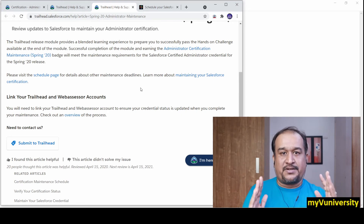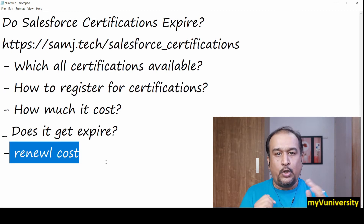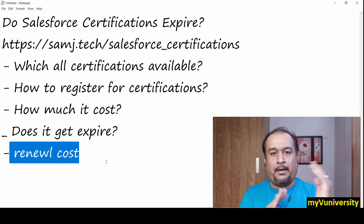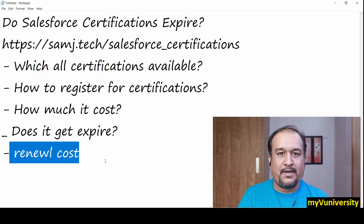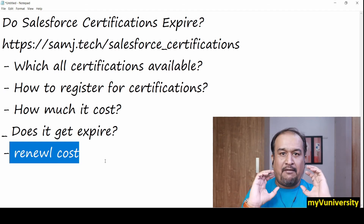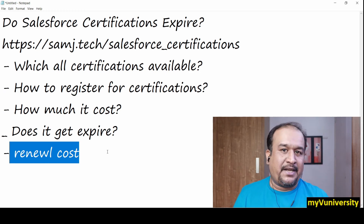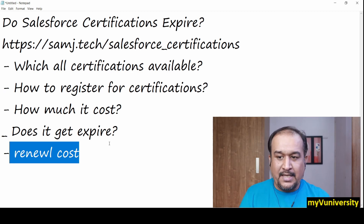Salesforce has a very good structure for maintenance exams. Now the next question: is there a maintenance cost? Yes, every maintenance exam costs $100 USD. So it's $200 USD for the main exam, and $100 USD for every annual maintenance exam to keep your certification maintained.